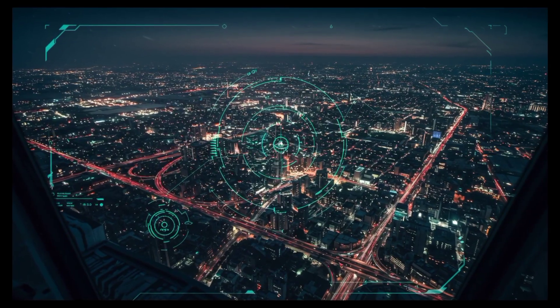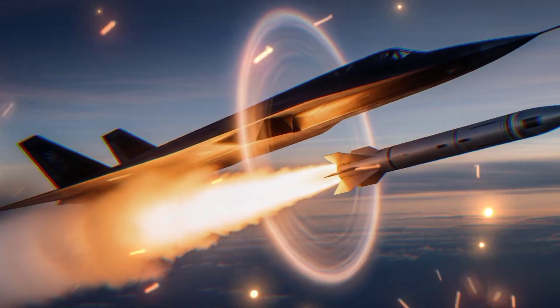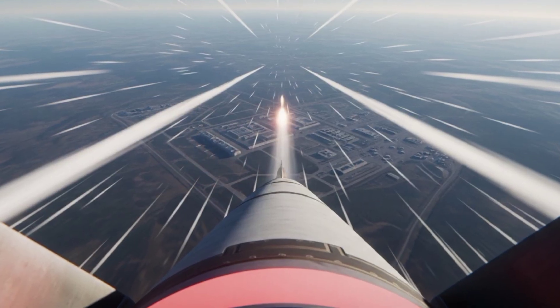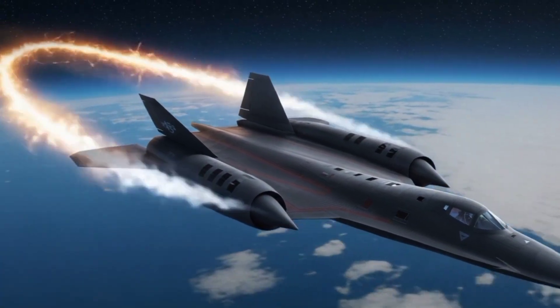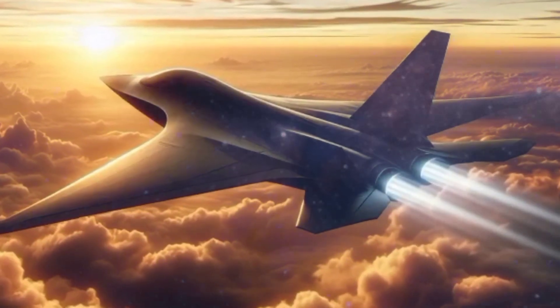The SR-72 won't just observe — it's built to strike. Reconnaissance, real-time targeting, missile delivery at hypersonic speed. Imagine launching a kinetic weapon from Mach 6 before the enemy even knows what happened — the aircraft is already gone. That's the goal: overwhelming speed and surgical precision. The Pentagon calls this 'prompt global strike,' and the SR-72 is its sharpest edge.